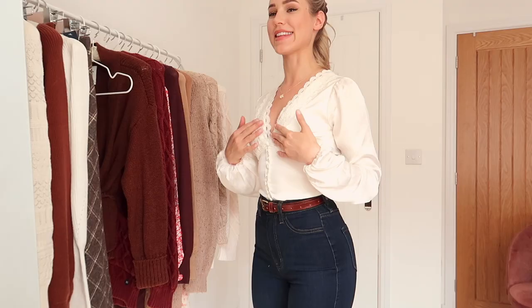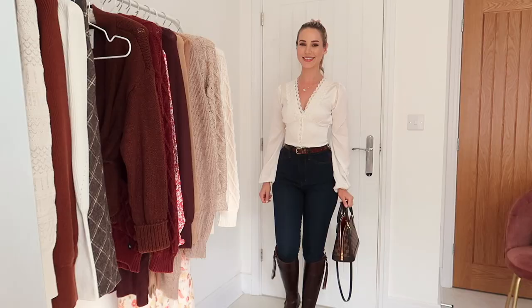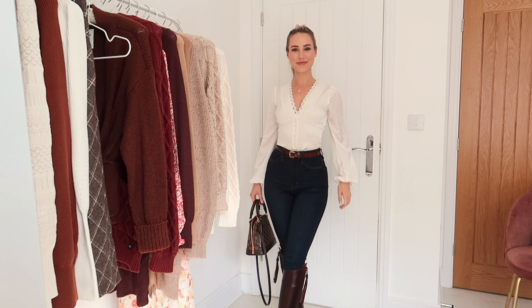I actually have a top really similar to this from Reformation — it's just patterned but it has the same v-neck puff sleeves and the button details. However, it was double the price of this top. The bodice is double lined, the sleeves are single lined, so you don't get any sheerness through the front. It has a lace overlay and the buttons are covered with the same satin as the top. I got an extra extra small and it fits me really nicely around the waist, though it's the tiniest bit small — you might want to size up if you're between sizes.